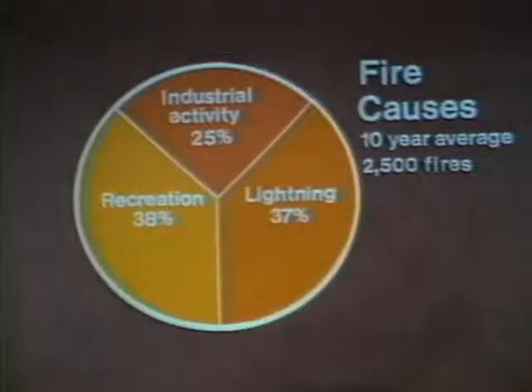By way of review: as discussed in module one, there is an average of 2,500 wildfires in British Columbia each year. Lightning causes 37% of these fires, industrial activity causes 25%, and the public causes 38%. There are three kinds of wildfires: ground fires, surface fires, and crown fires. A ground fire is on or beneath the forest floor — when beneath, it is in the roots and duff. Duff is the accumulation of needles and other residue from vegetation on the forest floor.